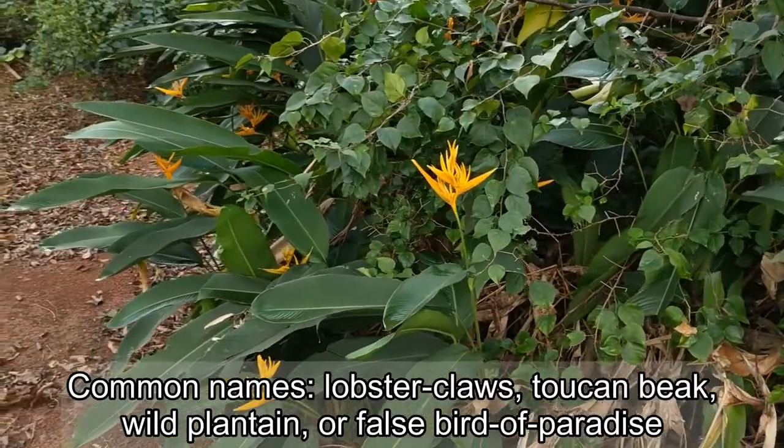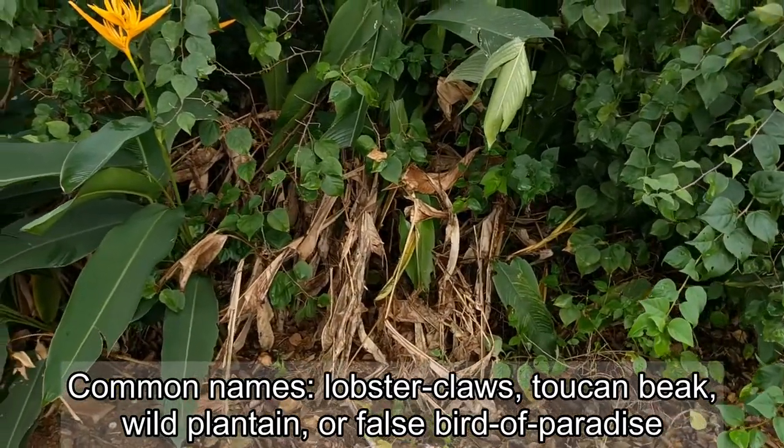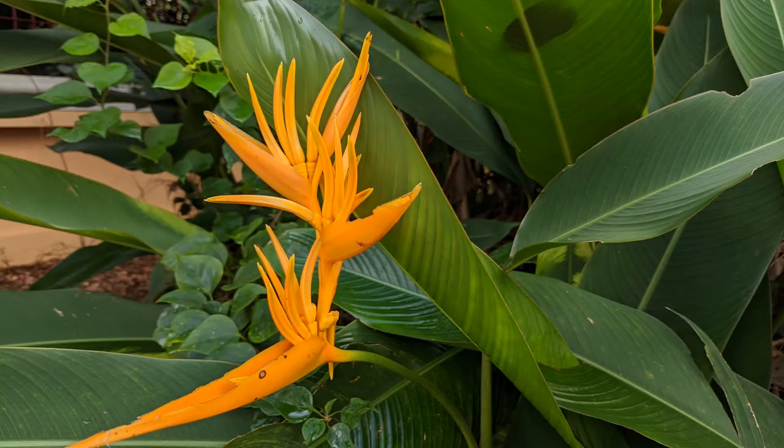Common names include Lobster Claws, Toucan Peak, Wild Plantain, or False Bird of Paradise. The flowers are quite striking and unusual looking.